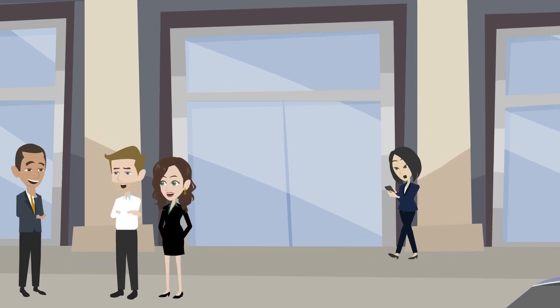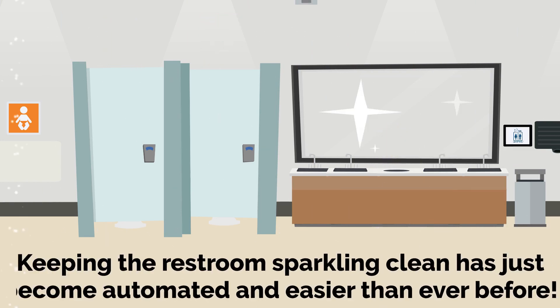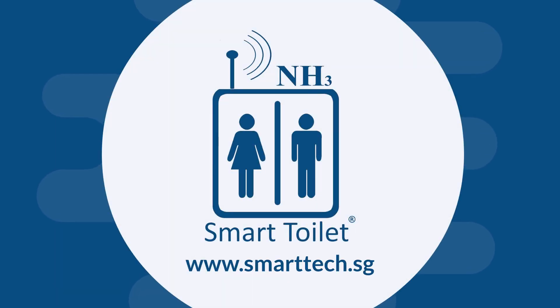One overlooked but essential part of any business is a clean, working restroom. Keeping the restroom sparkling clean has just become automated and easier than ever before. Introducing Smart Toilet.